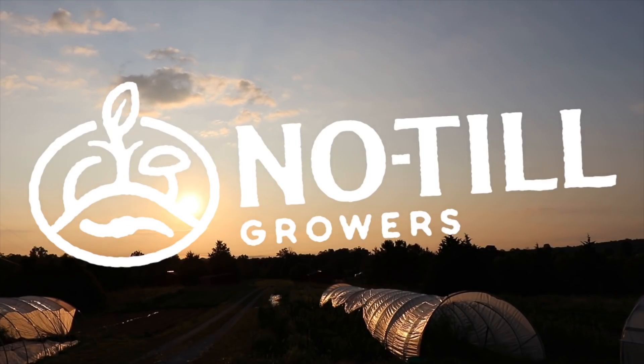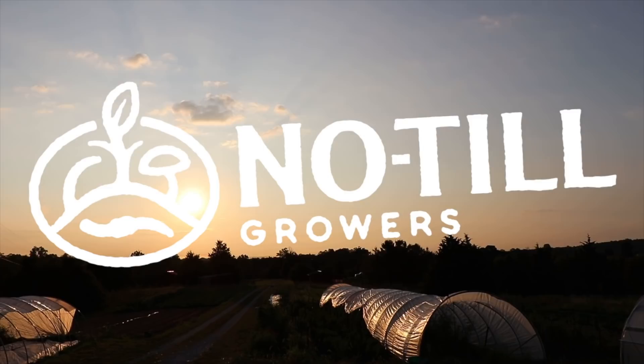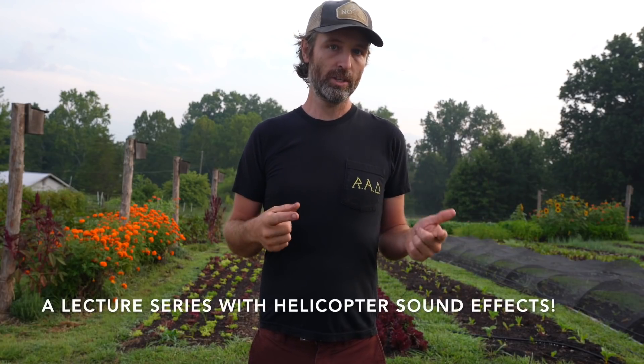Things are about to get real nerdy on this channel for the next little while — nerdier than usual. It's a bit of a lecture series, but like a cool one. So let's do it. First things first, if you're not subscribed to this channel, make sure to hit the subscribe button. The four basic principles of conservation agriculture are: keep the soil covered as much as possible, keep it planted as much as possible, disturb it as little as you possibly can, and diversity, diversity, diversity.